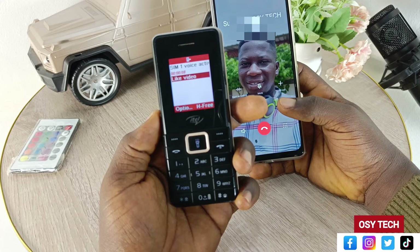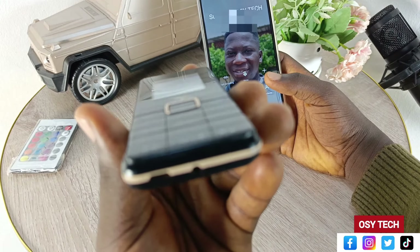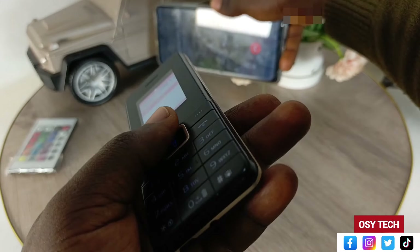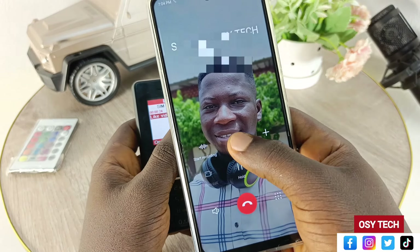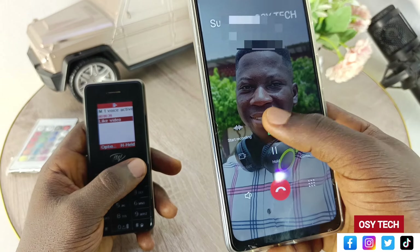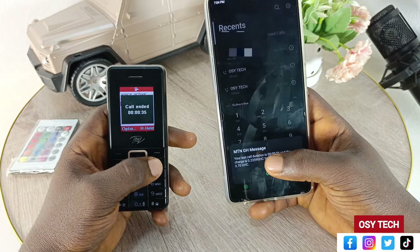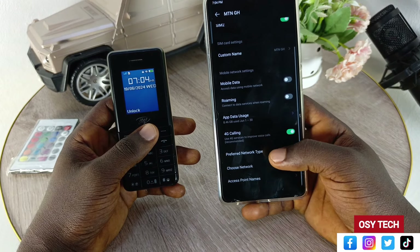When you tap on preferred network type, you can see we have: 2G/3G auto, 3G only, and 2G only. You are going to change from 2G/3G auto to 2G only. Do not change it to 3G only — otherwise the problem will still be persistent. Change it to 2G only, and then tap OK.